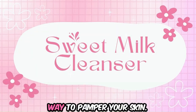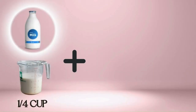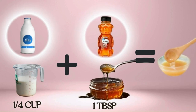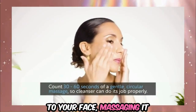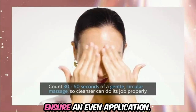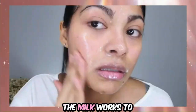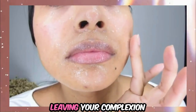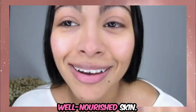Introducing the Sweet Milk Cleanser, a simple yet effective way to pamper your skin. You'll need just two ingredients: one-fourth cup of milk and one tablespoon of honey. Mix the milk with the honey until well combined. Gently apply the mixture to your face, massaging it in circular motions. After a few moments, rinse your face with lukewarm water. The milk works to hydrate your skin while the honey adds an extra layer of moisture, leaving your complexion refreshed and glowing.